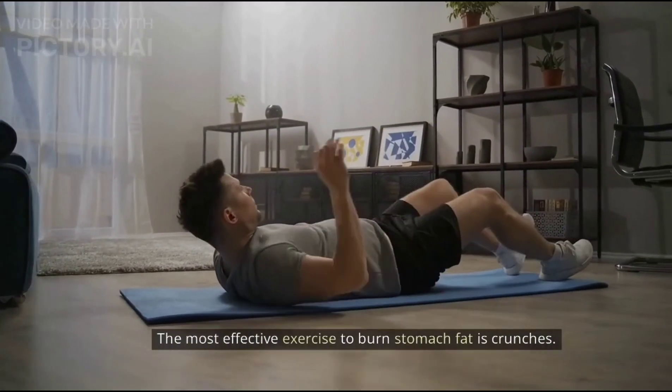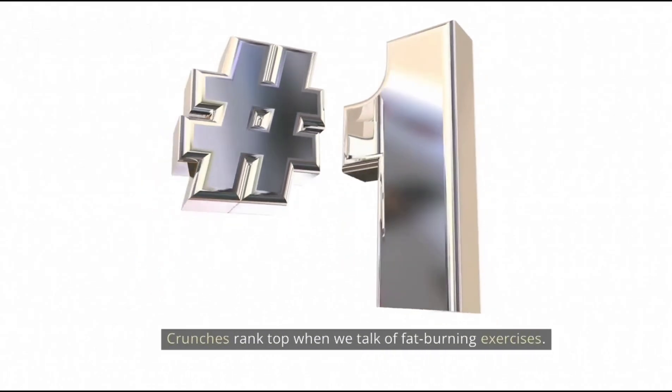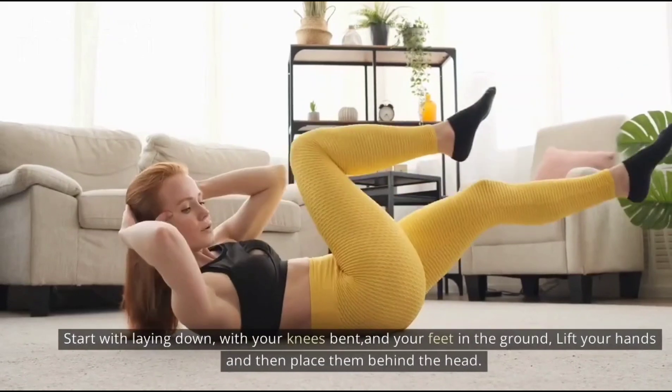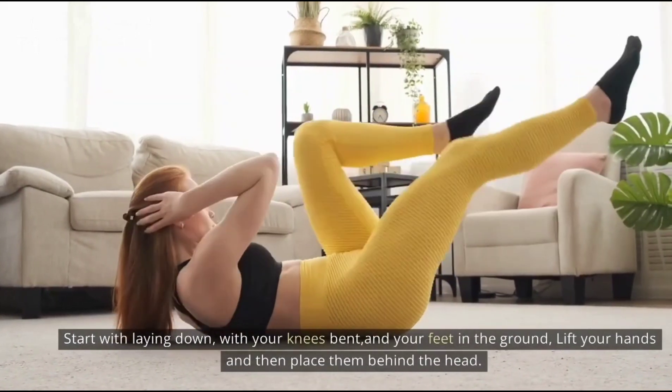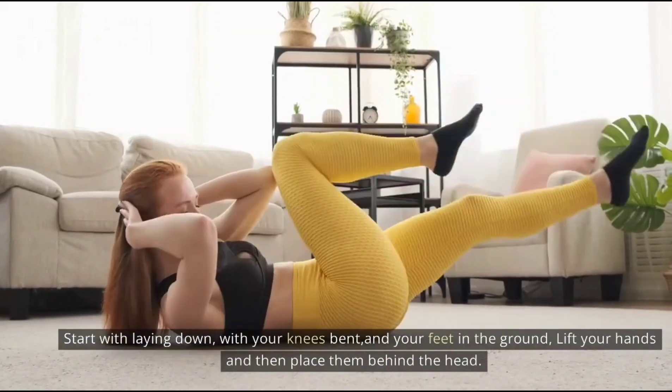Number three: crunches. The most effective exercise to burn stomach fat is crunches. Crunches rank high when we talk of fat-burning exercises. Start by laying down with your knees bent and your feet on the ground, then lift your hands and place them behind your head.